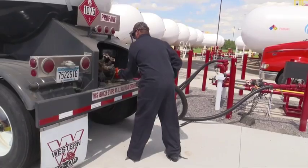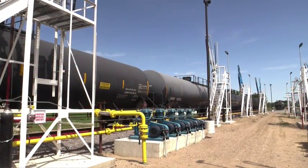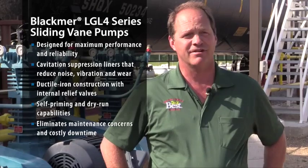We unload railcars — we can do up to 15 cars in six to eight hours. I don't think there's anyone else or any terminal that I know of that can get anywhere close to those kinds of numbers. The downtime is absolutely minimal and we're just happy overall.